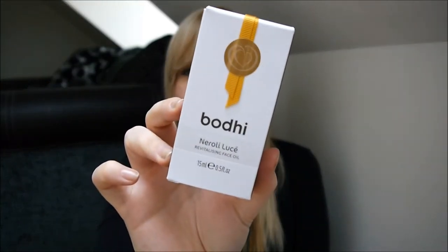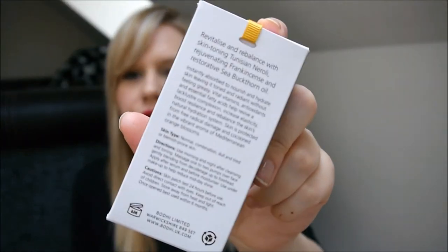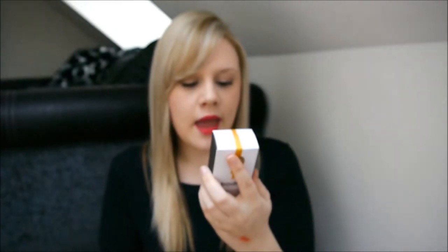And now my favourite product of this month is the Bodhi Neroli Lucy Revitalising Face Oil — or however you pronounce it. But this packaging is gorgeous too — I love the little ribbon and the little sticker. I actually opened it from the bottom because I didn't want to ruin the top. Every single Bodhi item that I got, I have taken out of the packaging and put the packaging on my shelf — that's how proud I am to have it. It says it's to revitalise and rebalance with skin toning Tunisian Neroli, rejuvenation with frankincense and restorative seed buckthorn oil. It's for normal combination dull, tired or blemish-prone skin.